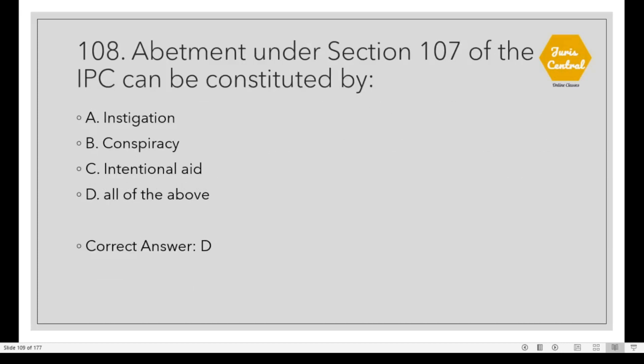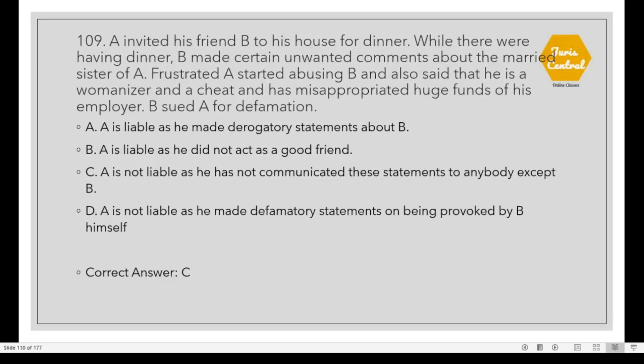Question 108: Abetment under Section 107 of the IPC can be constituted by all of the above: instigation, conspiracy and intentional aid. Question 109: A invited his friend B to his house for dinner. While they were having dinner, B made certain unwanted comments about the married sister of A. Frustrated A started abusing B and also said he is a womanizer and a cheater and has misappropriated huge funds of his employer. B sued A for defamation. The correct option is C: A is not liable as he has not communicated these statements to anybody except B.